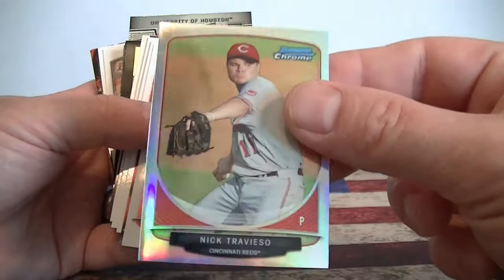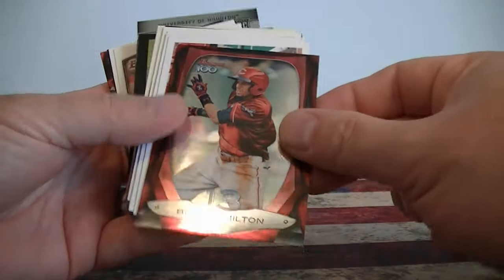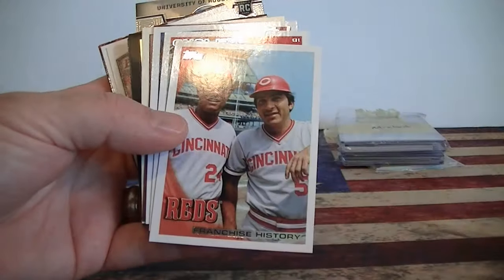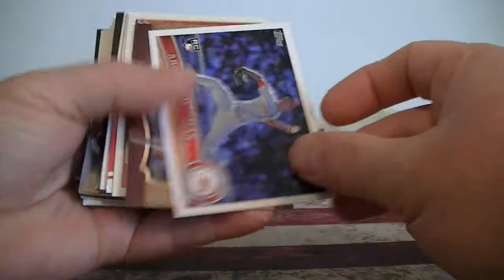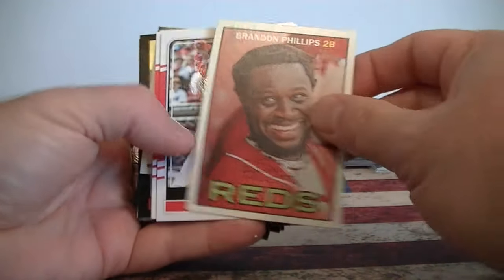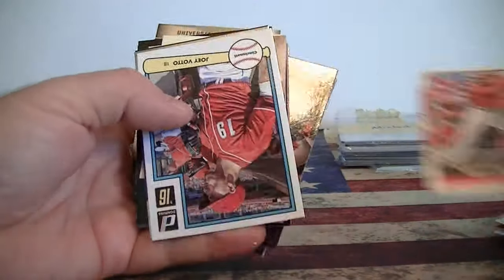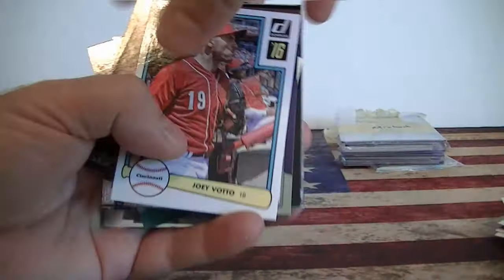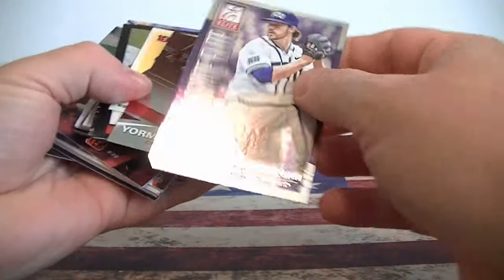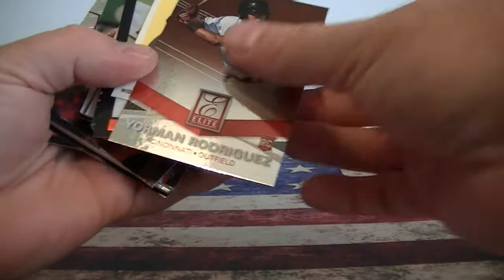Yeah, I saw him pitch here at the Dayton Dragons. Not more Hamilton. Reds. Yeah, I like that card. Votto. Chapman rookie. Votto insert. Brandon Phillips. Griffey. Pete Rose. Billy Hamilton. Votto. Brandon Finnegan - nice, Elite. Don't have too much of his stuff. Your Man Rodriguez.